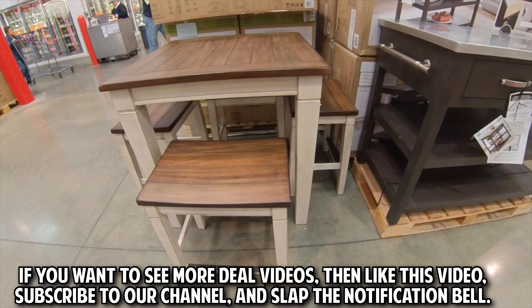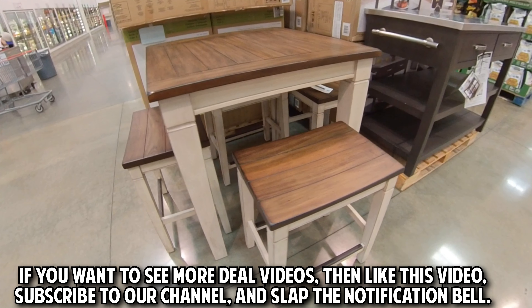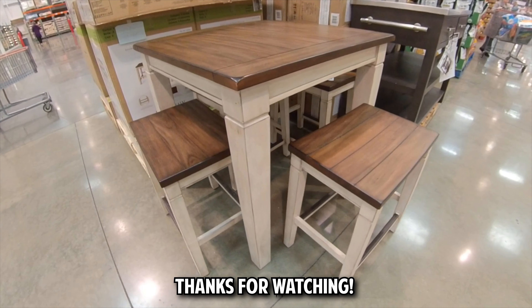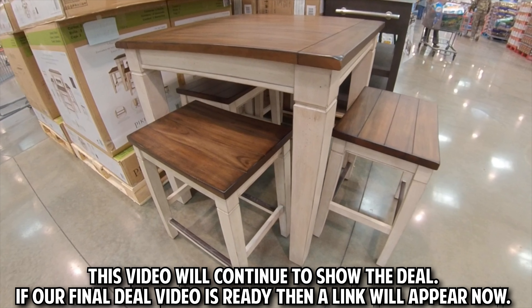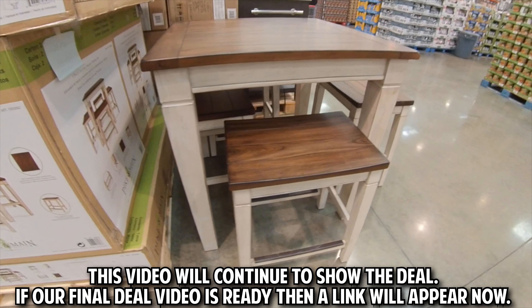If you want to see more deal videos, then like this video, subscribe to our channel, and slap the notification bell. This video will continue to show the deal; if our final deal video is ready then a link will appear now.